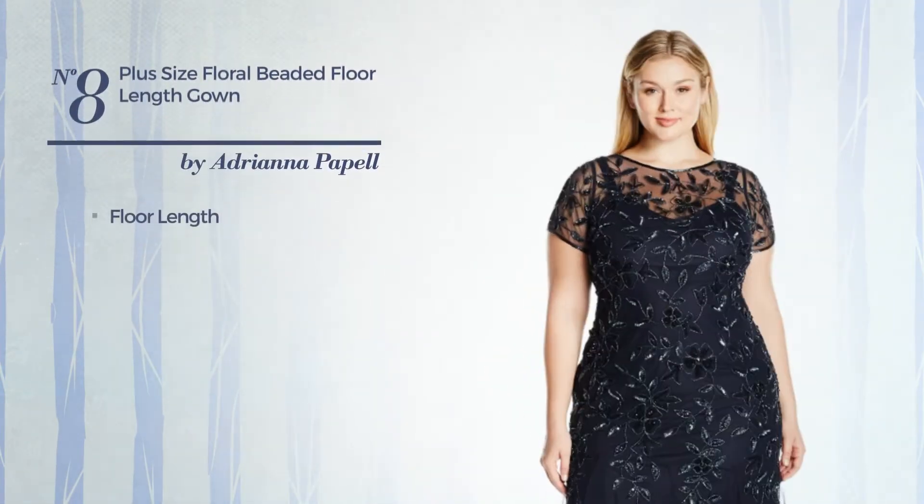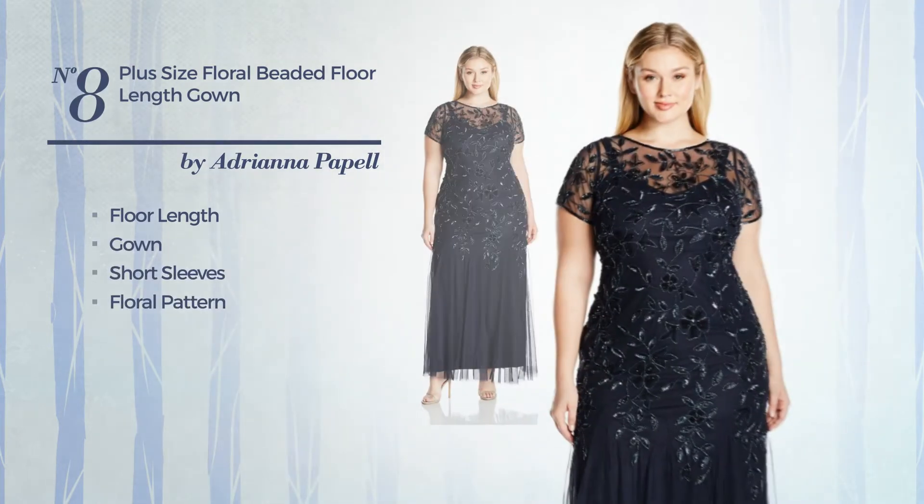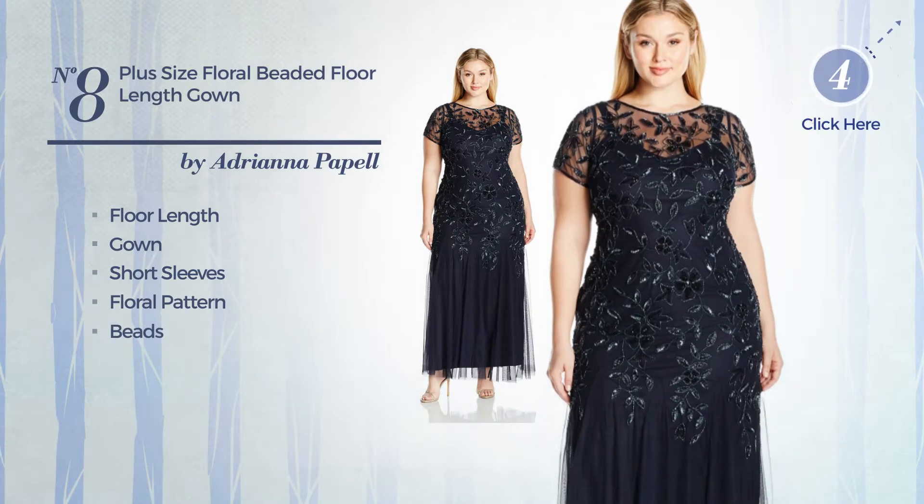Number 8. Floor-length gown. Featuring short sleeves, with a floral pattern, and completed with beads. Available exclusively in this color.